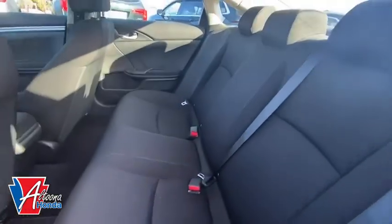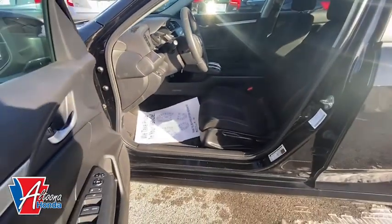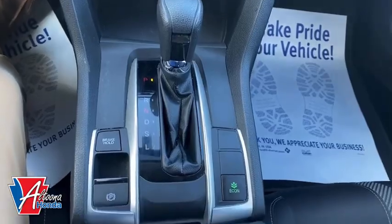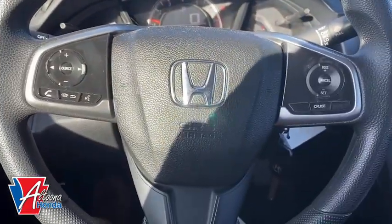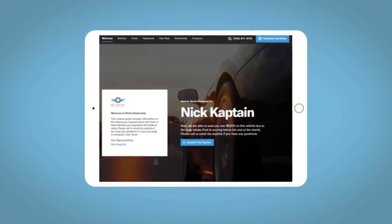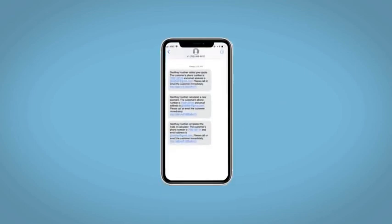This beauty is sure to make you the talk of the neighborhood, so call or drop in for a test drive today. Fill out the request more info form and we will text and email your very own personalized e-quote today.